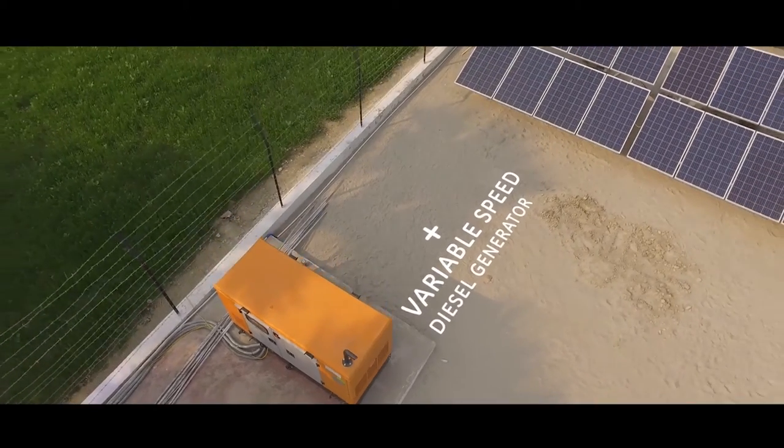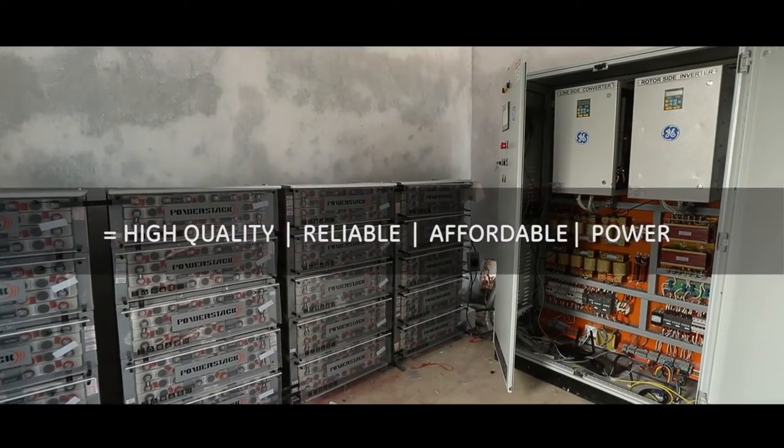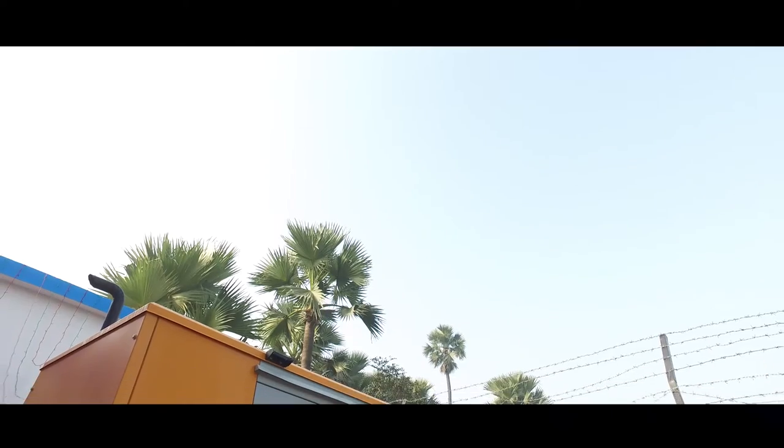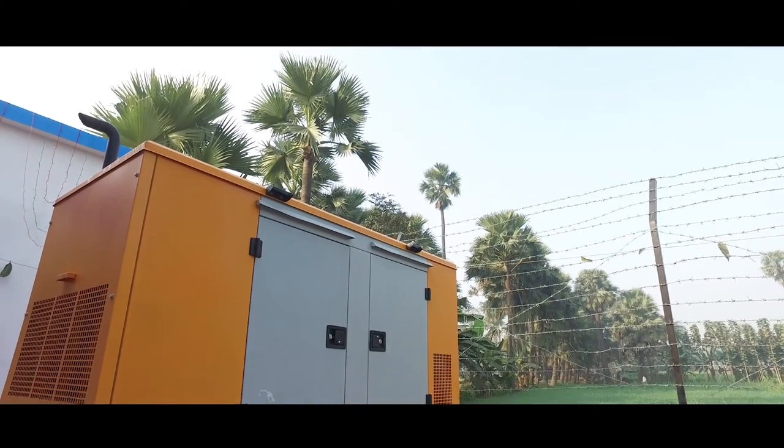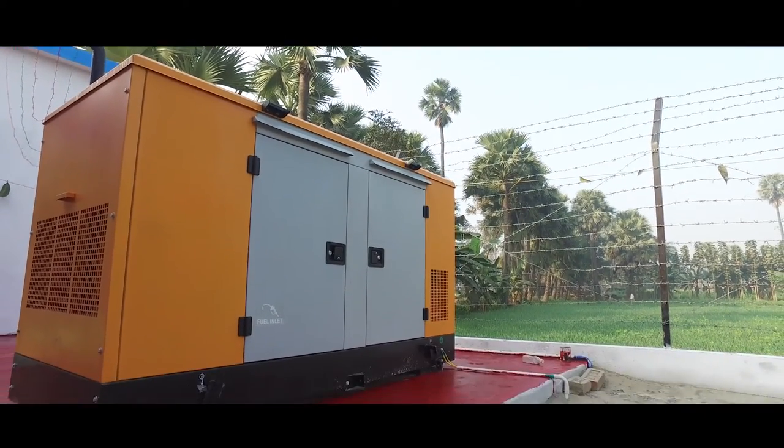All these work together to generate electricity for the villages here. Compared to our traditional technologies of integrating solar and diesel, we have made our diesel engine a variable speed diesel engine. This system now,